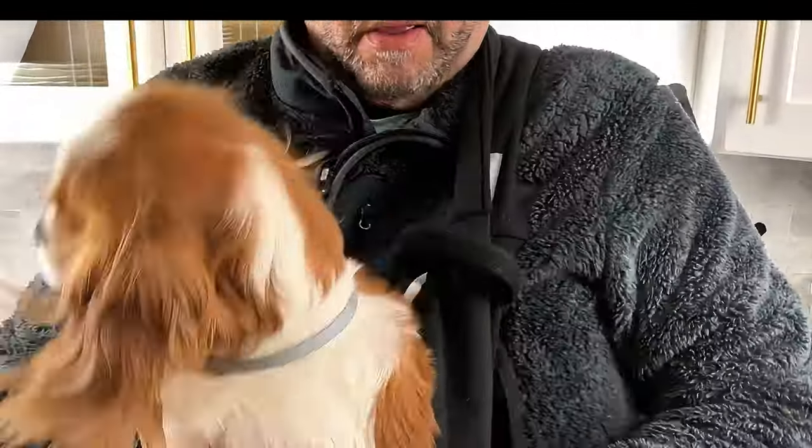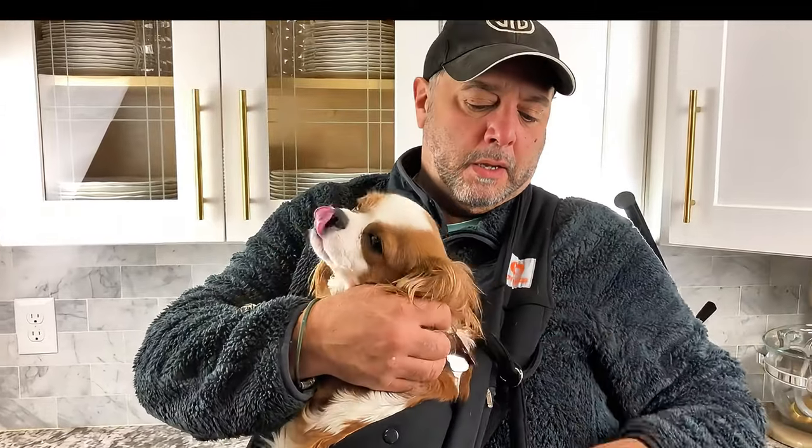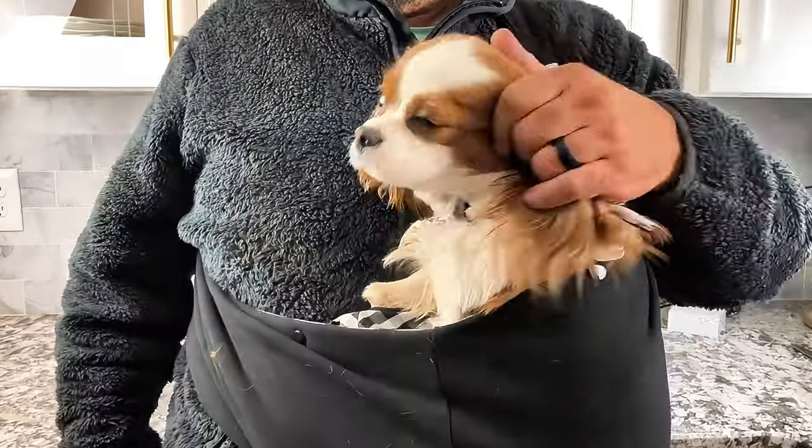I wanted to take some time to show you guys this awesome product that our daughter actually found for us. It is a dog sling carrier for small dogs or puppies. This is our Sophia and she is attached at the hip to us, especially to my husband all day long.